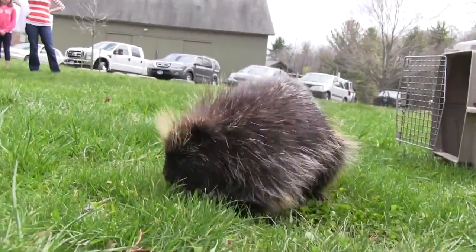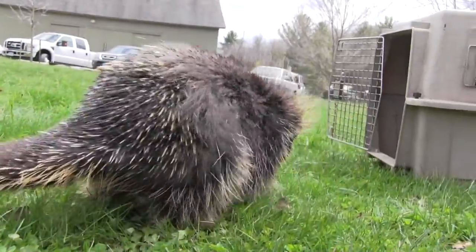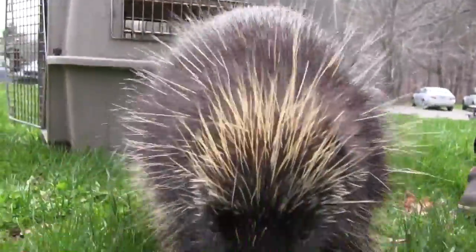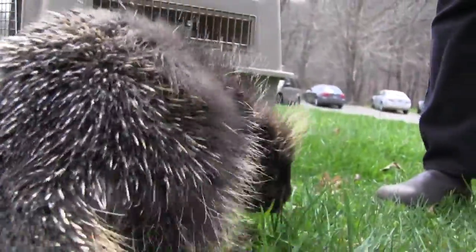I've had porcupines that had short squat tails, and the porcupine I have with me today has a much longer tail. They can range from about 4 pounds to nearly 40 pounds, and the average is about 20 pounds. My porcupine today — I call her 'the new one' — weighs about 15 pounds.